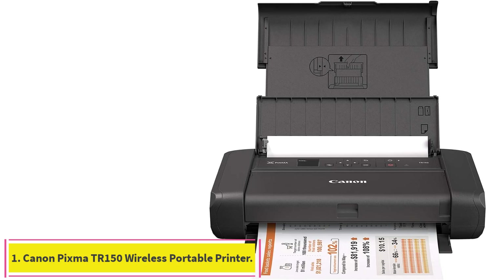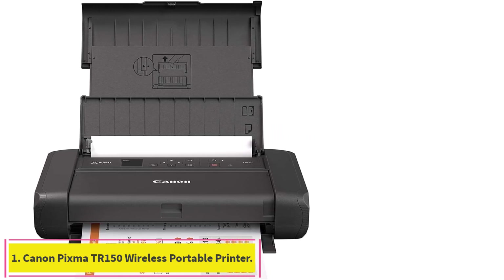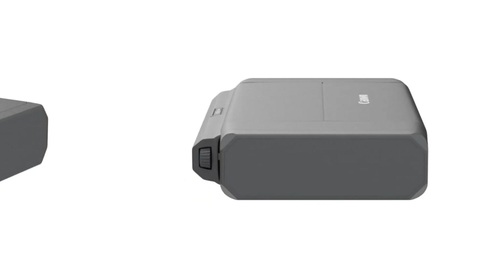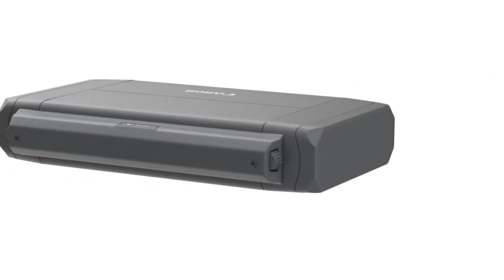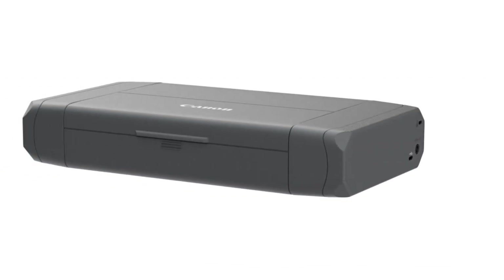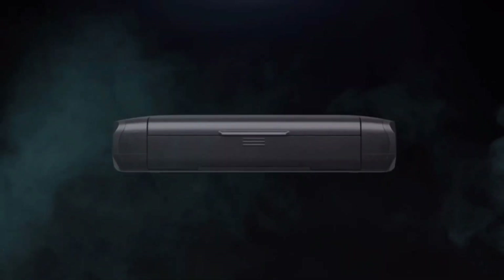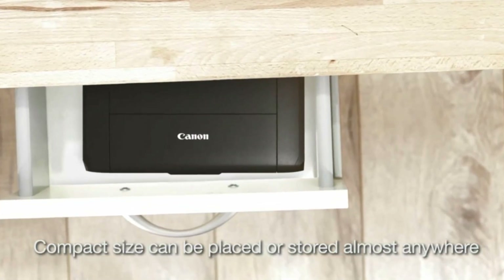Starting at number 1: the Canon PIXMA TR150 Wireless Portable Printer. This small inkjet printer produces excellent results for photos with good color saturation and sharp details, using either a Wi-Fi connection or AirPrint, Google Cloud Print, and Mopria support. Results are slightly less impressive for documents with text and graphics but still solid, especially for the compact size.